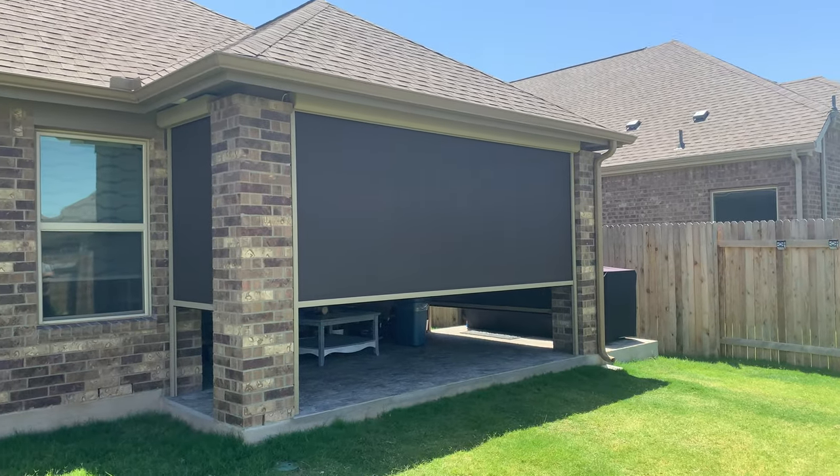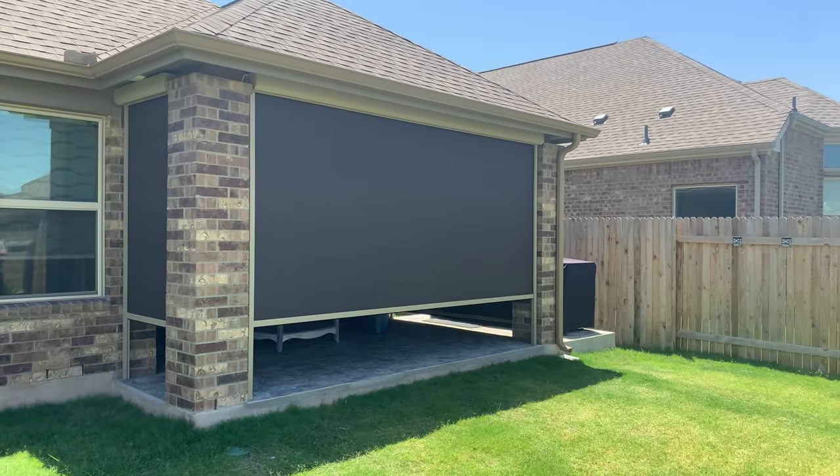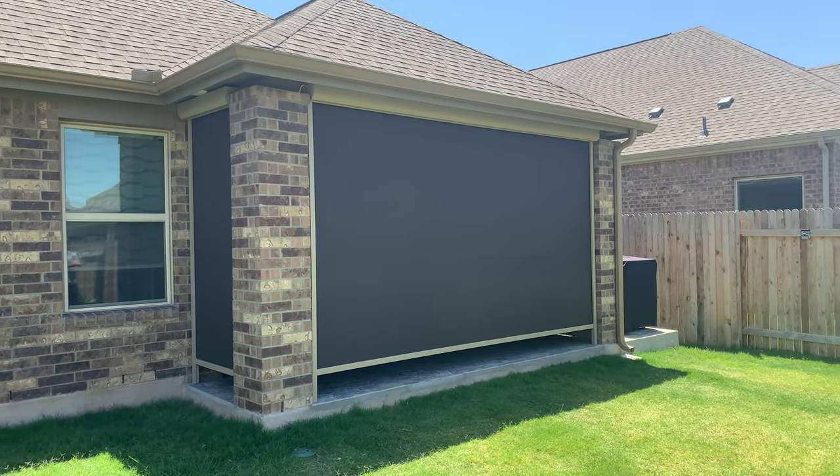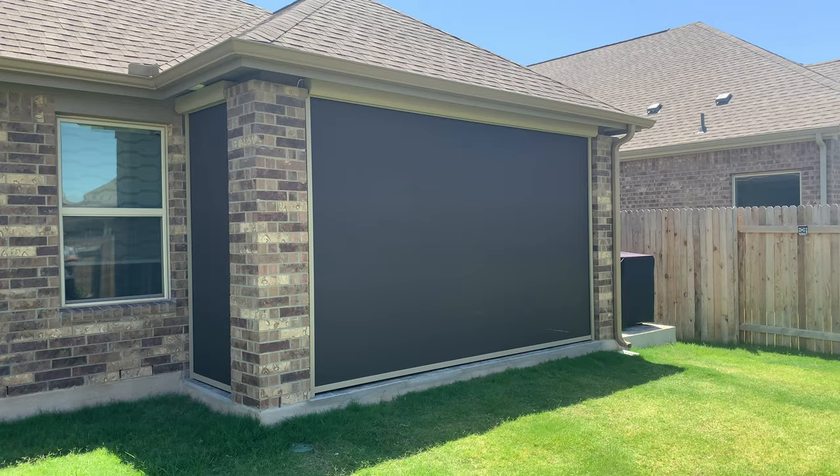That color matches real nice with the stone that we've got out here in Austin quite a bit, but if you guys want to get a quote to get one of these shades, just give us a buzz at ShadingTexas.com and we'll get you taken care of. You have a great day.